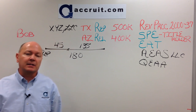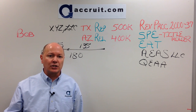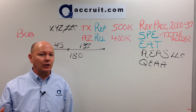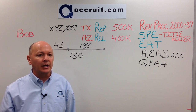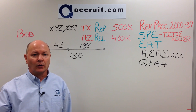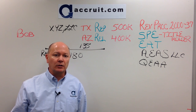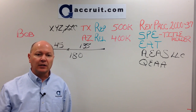This has been 1031 University covering a reverse 1031 exchange. It is possible to lock up that replacement property first, and in a hot market — when you're competing against many people for limited inventory — that may make a lot of sense. If you need to lock up that property first, follow these steps and get in touch with Accruet. We'd be happy to walk you through the process again. If you like this video, please subscribe to our YouTube channel, and feel free to leave any comments below. Thank you so much.